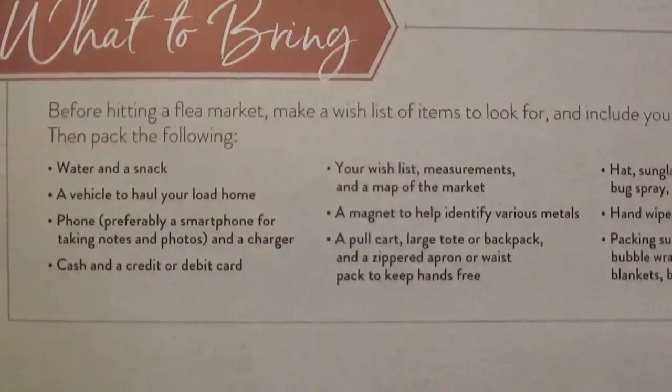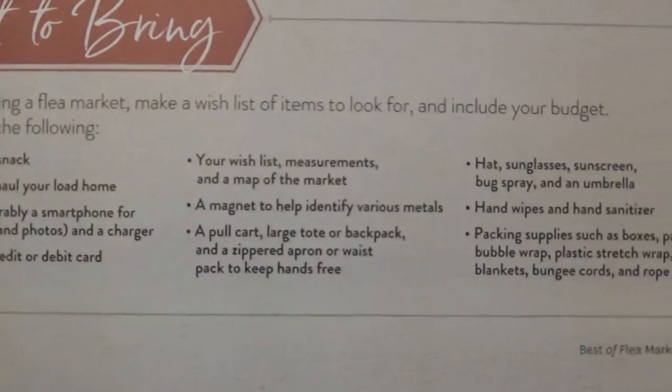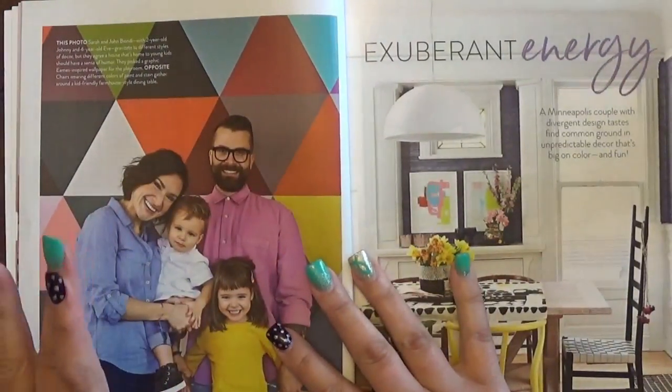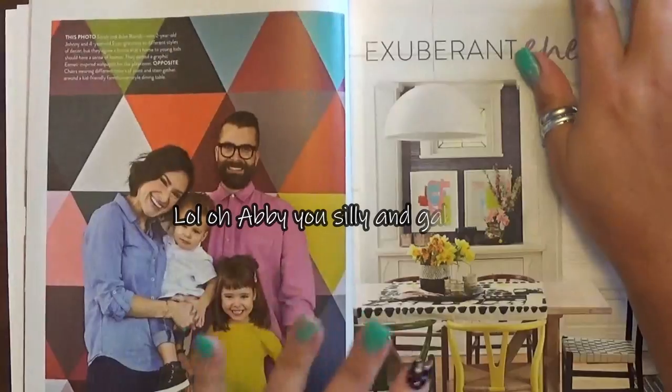There's also a section on online shopping — I've become a pro at that, especially since my trigeminal neuralgia means I can't always go out to shop, which is one of my favorite things to do. Here's the 'what to bring' part — I'll hold this up so you can pause it and write this information down.